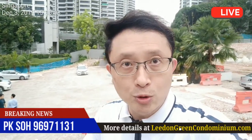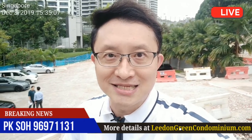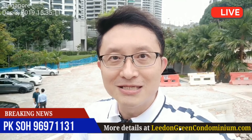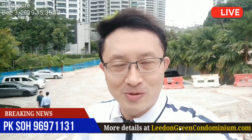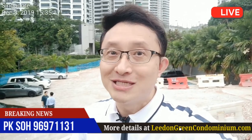So this is going to be a very exciting project. Please feel free to call me at 96971131 so that I can make an appointment and show you some of these amazing show pieces and show you around at Leiden Green Condominium. With that, thank you very much, I hope to see you one day.